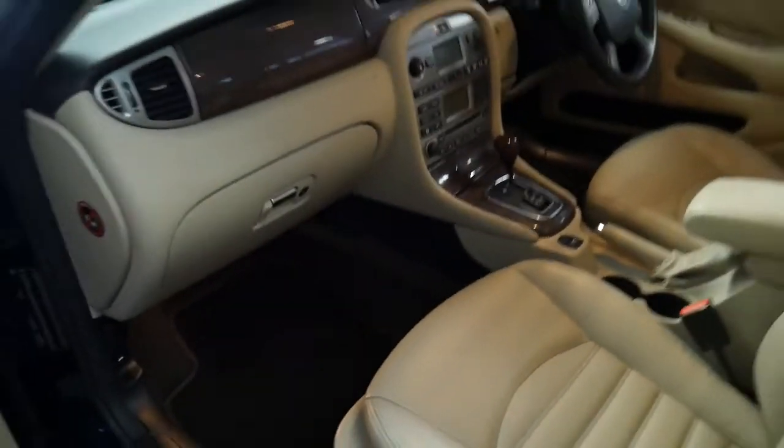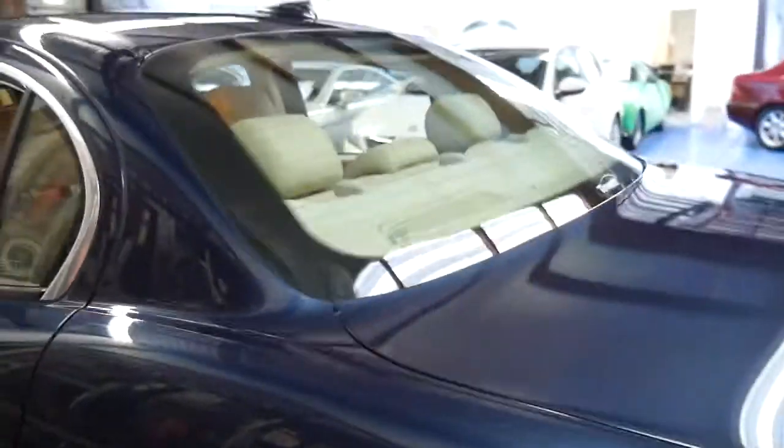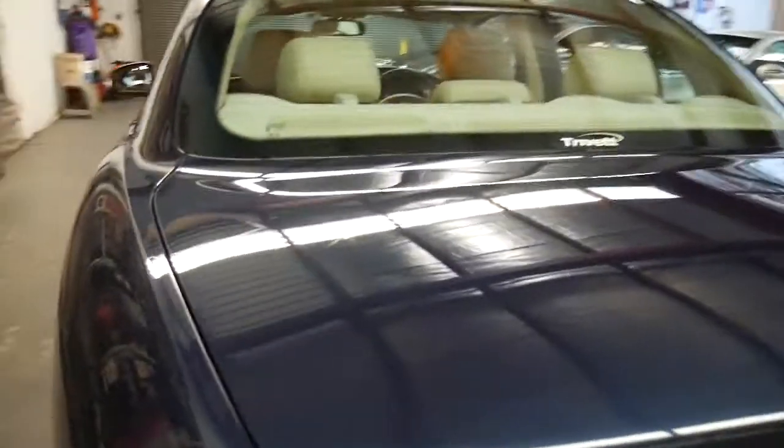We'll have a look under the bonnet and in the boot as well. It's very rare to get a car with 108,000 kilometres without any damage to the wheels or scratches to panels. It does have a full-size spare, which is great.